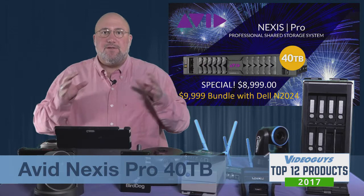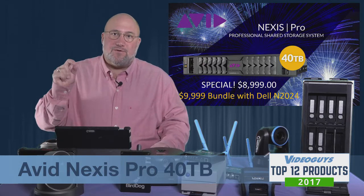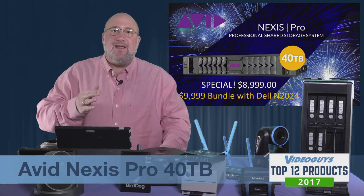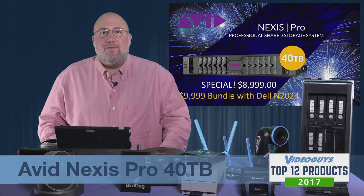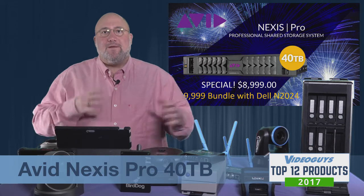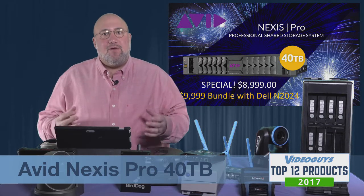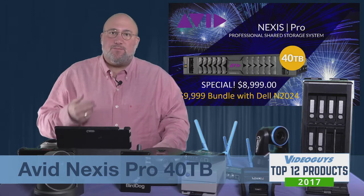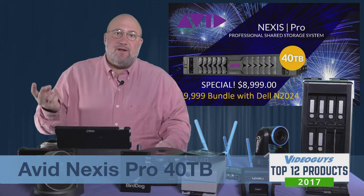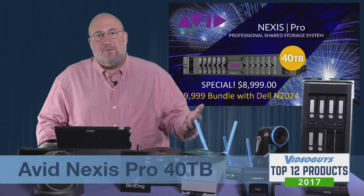You connect the Nexus Pro to the Dell Switch with 10 Gig E, then connect up to 20 users via Gig E to the Dell Switch. Those users can all share media, work together and collaborate, and you get phenomenal connectivity. If you need higher speed, Nexus Pro is super easy — you can double up and put two Ethernet ports in each computer to double the speed and throughput into the Nexus Pro through the Dell Switch.